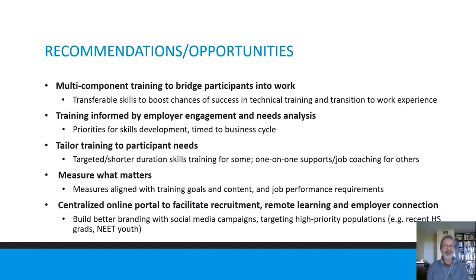For recommendations: we strongly recommend the multi-component training model to bridge participants into work at different distances from the labor market, emphasizing transferable skills first to boost chances of success in technical training, certification, and the transition to work experience. Training informed by employer engagement is really important — both in terms of hiring schedules and cycles, and the skills employers need as industries change quickly. Tailoring training to participant needs is also important; as we saw, some participants needed less essential skills training while others needed more support and customized job coaching to facilitate the difficult transition into technical training.